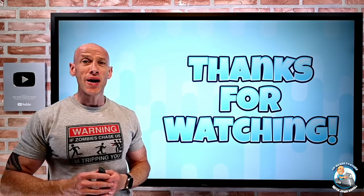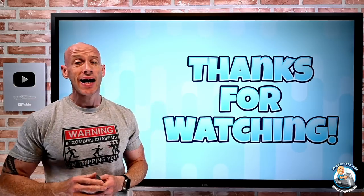And that was it. As always, I hope this is useful. Have a fantastic week, and until next video, take care.